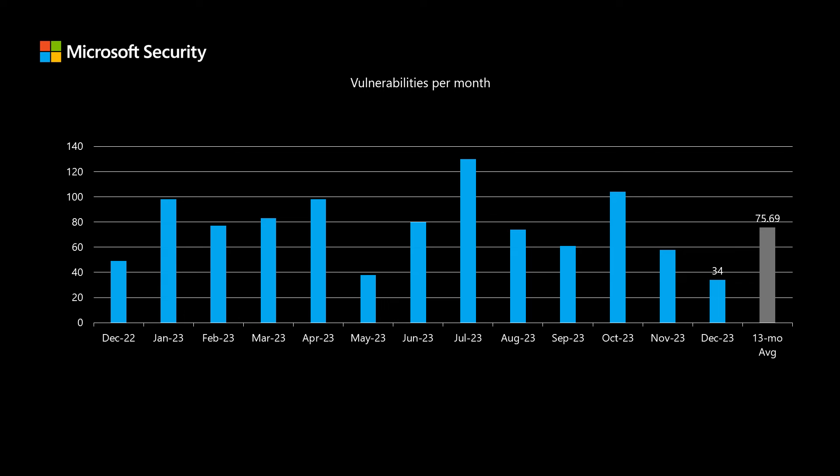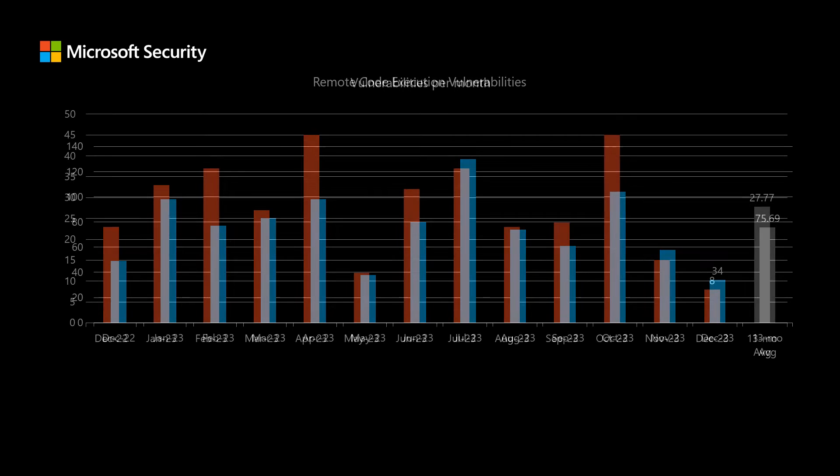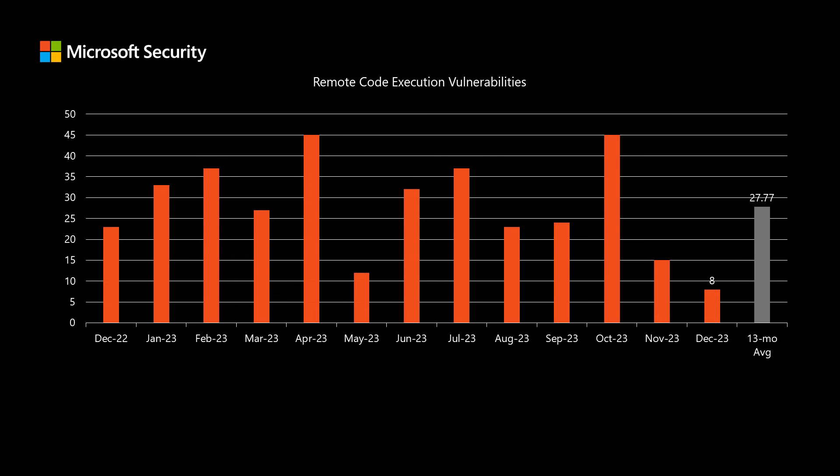Before I dig into today's release, I like to compare it to the previous 12 months to see how it stacks up. We have 34 newly disclosed CVEs in today's release, which is a little less than half of our average of around 75.5 over the past 13 months. Of those 34 total vulnerabilities, eight fall into the remote code execution impact category — we've been averaging just under 28 in a month.